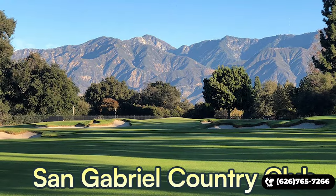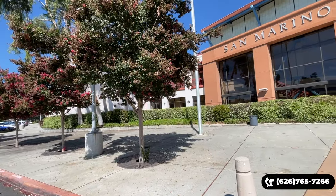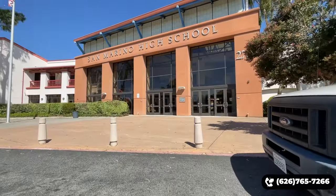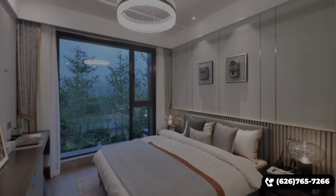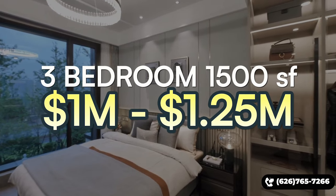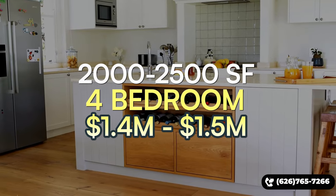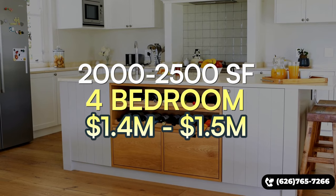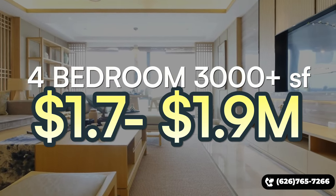You're right next to the 18-hole members-only San Gabriel Country Club and golf course. Recently, the prestigious San Marino School District, which scores 9 out of 10 across its schools, has started allowing students outside of San Marino to apply and attend. Your kids will have to interview to get in, but if they do, and you live in this part of San Gabriel, they may enjoy a short commute to one of the best school districts in all of Southern California. Three-bedroom, 1,500 square foot homes here sell around $1M to $1.25M; four-bedroom, 2,000–2,500 sq ft homes sell around $1.4M–$1.5M; and four-bedroom, 3,000+ sq ft homes sell around $1.7M–$1.9M.